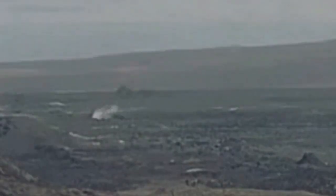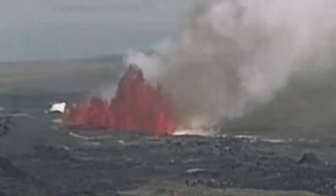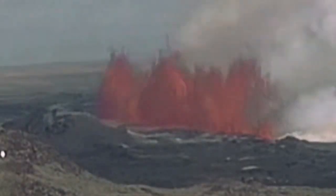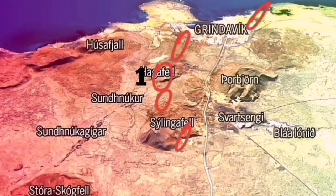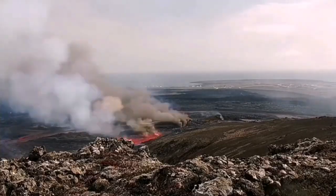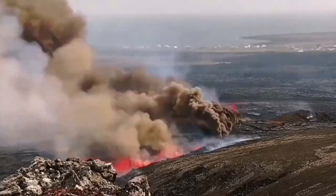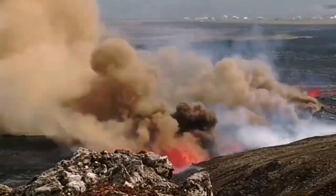We saw the magma oozing out of the ground, and that was the moment of the eruption. This is Slingafell — you can see it started there but it didn't stay there. My prediction was a little bit toward the north in the number 4 area, but I was not wrong in that number 1, Hagafell, also would erupt, and we had a splitting of the ground there.